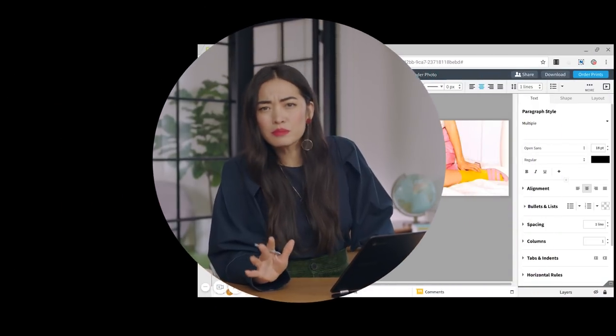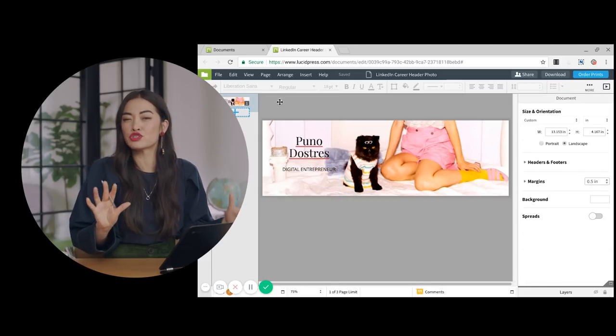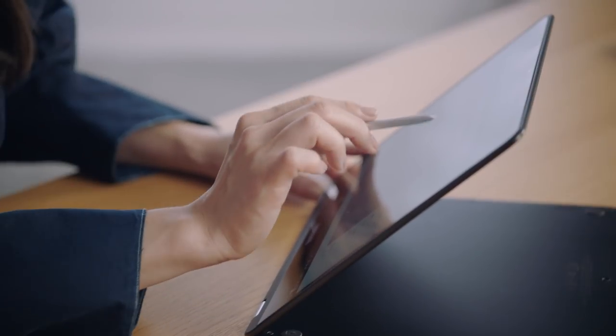Your goal with text is to make it proportional, readable, and appealing. Choose two fonts that are similar but have at least two different elements, so you can get some variety without making your layout feel too chaotic. So in File, we're going to go to Publish, then select where you want it to save.